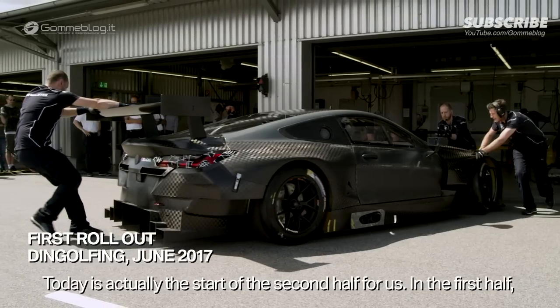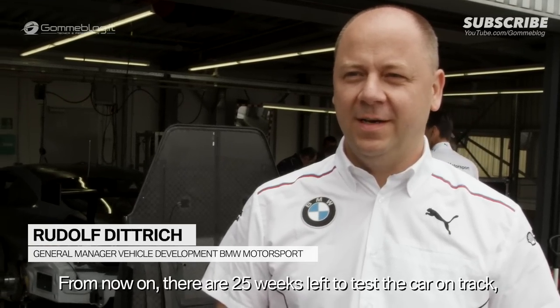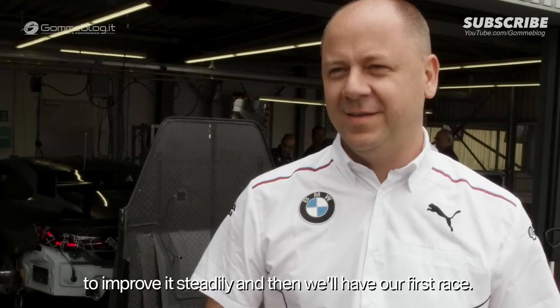Today is for us about half time. The first half was completely virtual — from now on it's real. Now we have about 25 weeks of time where the car is on the road, where we will continue to improve, and then it's the first race.